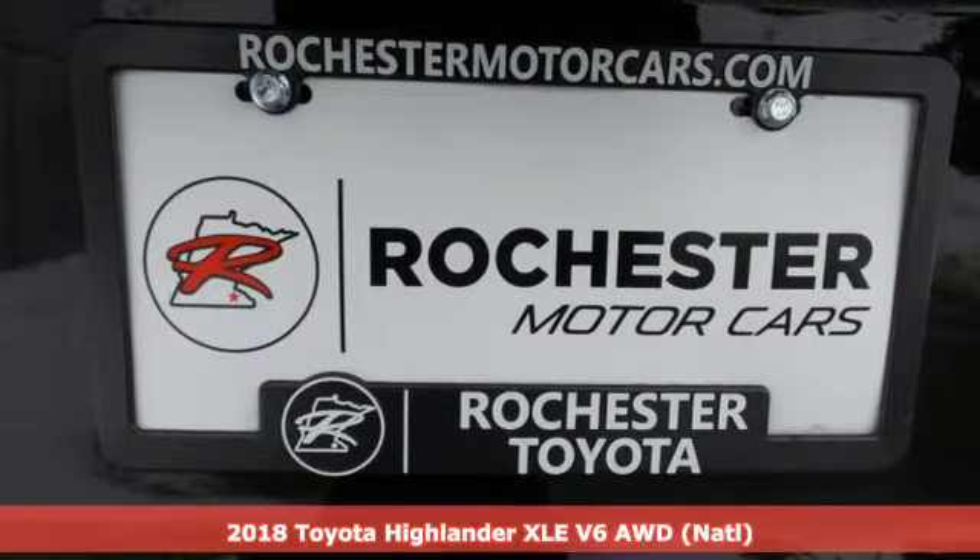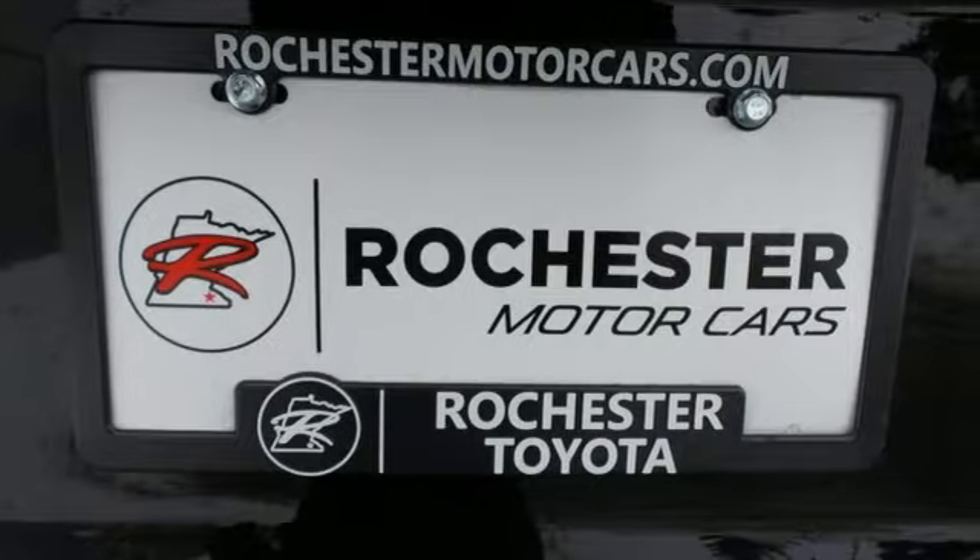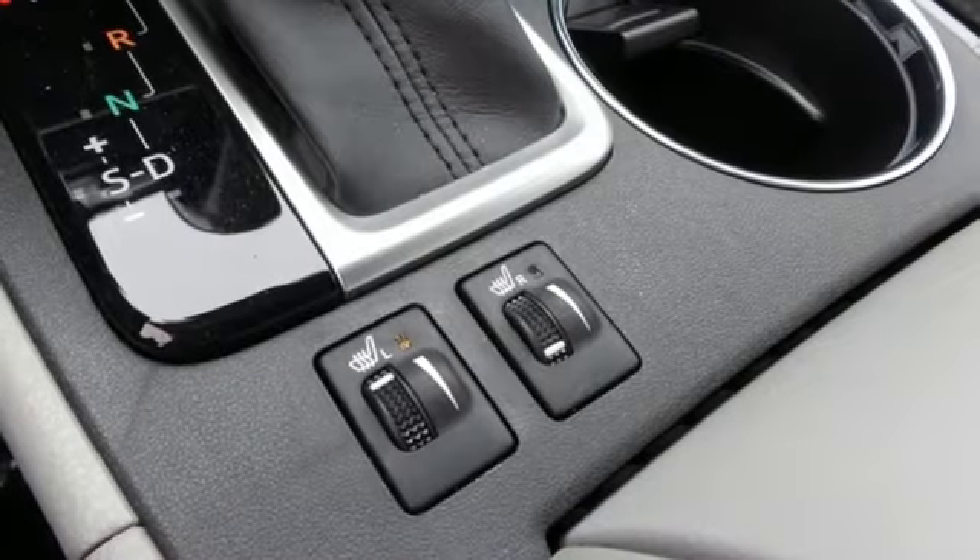Entertainment is at your command using the standard N-Tune audio with touchscreen display, a USB port, and Bluetooth.